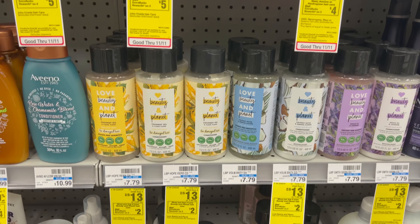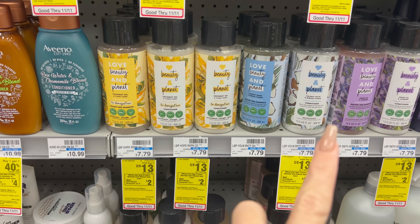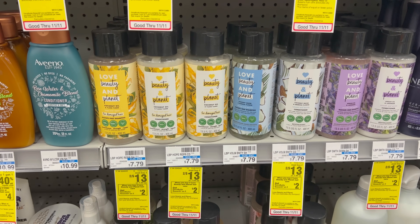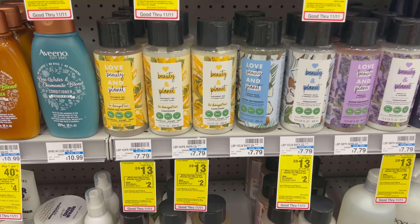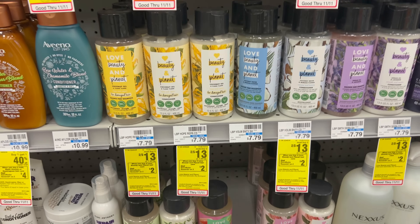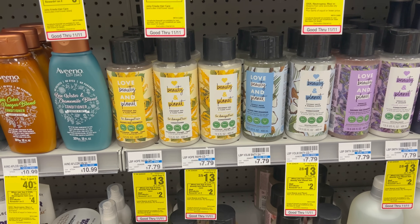Another easy all-digital hair care deal is on Love Beauty and Planet — two for $13, buy two get a $2 extra buck. Everyone should have the $4 off two digital coupon clipped. You'll pay $9 out of pocket, or use extra bucks, then get back the $2 extra buck. Your final cost is $7 for two bottles, or $3.50 each.